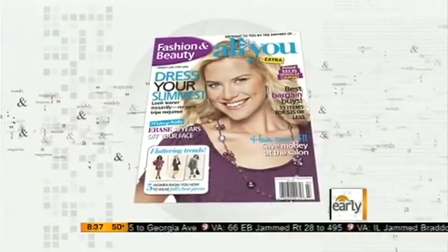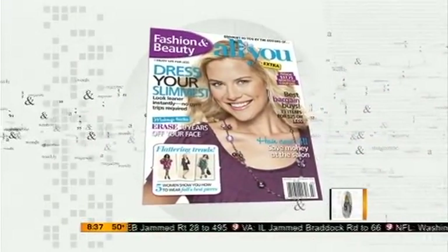Over the weekend, the mercury dropped like a stone here in the east, but not necessarily is it a bad thing. It's actually encouraging many of us to reach for that fall wardrobe or maybe start to put it together. Amy Goodman is senior editor of All You magazine, joining us this morning with some affordable fall fashions straight from the runway. Always good to have you in with us because you always have these great tips and finds for us.